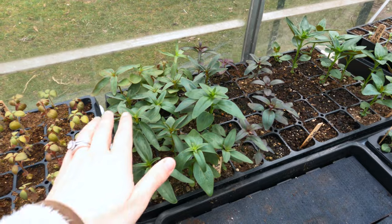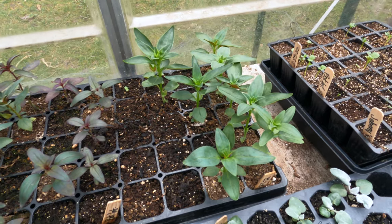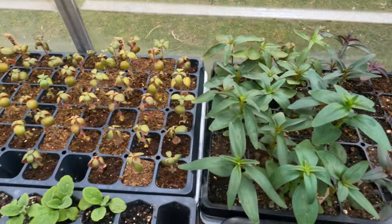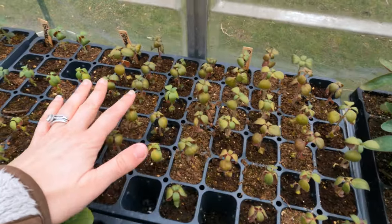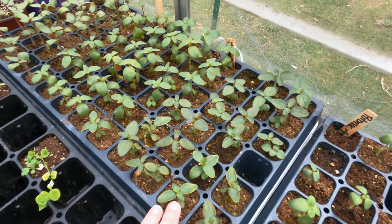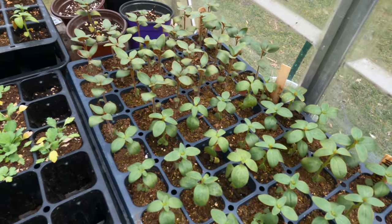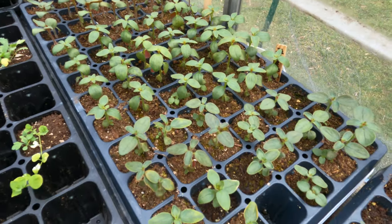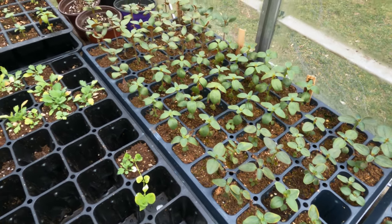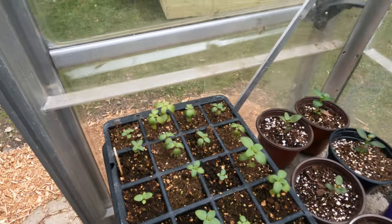Here is my queen tray — I'm calling it that because they all look so gorgeous. These I planted on February 11th. These are the ones I think I'm going to try and get in the ground — the ones I showed that were recovering. I think I over-watered them. But look how much better this tray looks! They've recovered really well just by making sure they're getting plenty of sunlight.